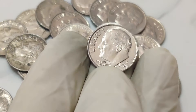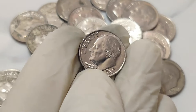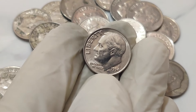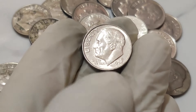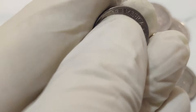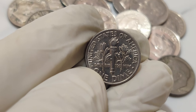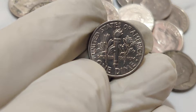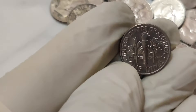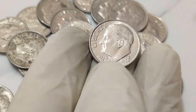If you think you've found one, get it authenticated by a professional coin grading service. This step is crucial to verify its authenticity and determine its value. The world of coin collecting is full of surprises, and the 1994 1 cent dime dollar coin is a perfect example of how a small mistake can turn into a million dollar treasure. So next time you're going through your change jar, keep an eye out — you never know, you might just stumble upon a fortune.